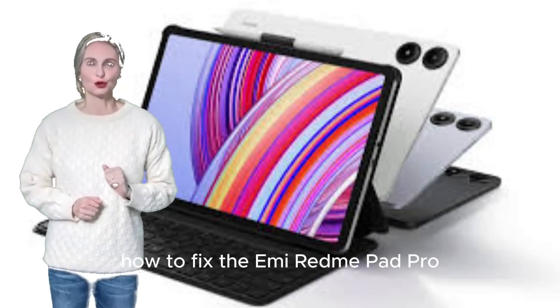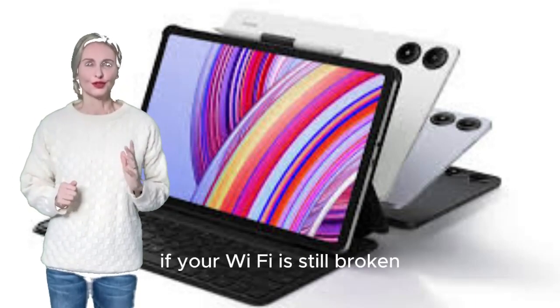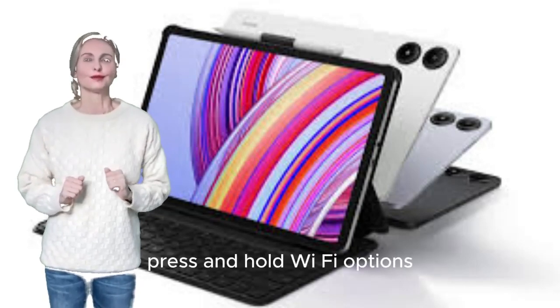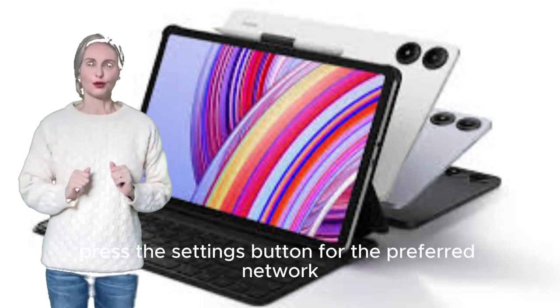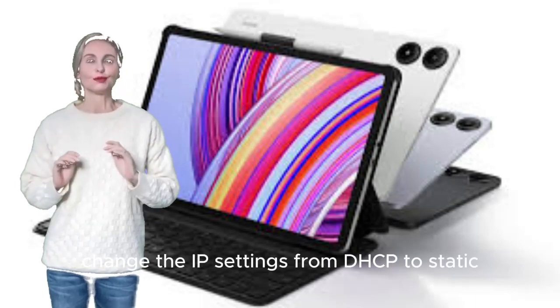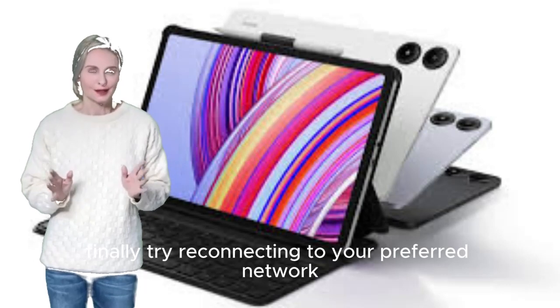How to fix the Xiaomi Redmi Pad Pro that keeps disconnecting from Wi-Fi. If your Wi-Fi is still broken even after resetting network settings, you can try the next method: press and hold Wi-Fi options, press the settings button for the preferred network, select show more options, change the IP settings from DHCP to static, and try reconnecting to your preferred network.